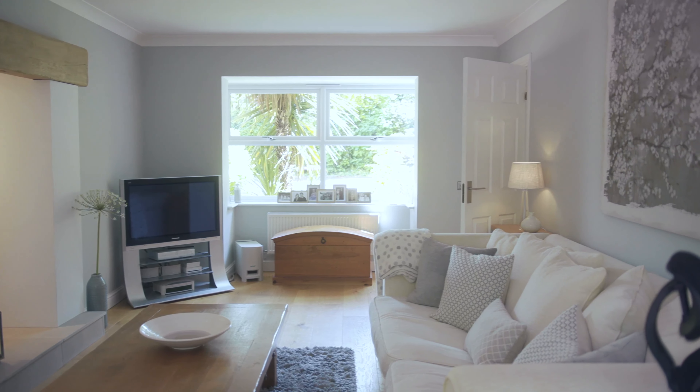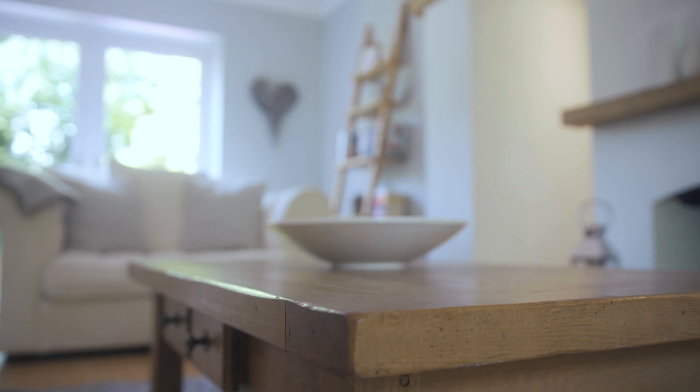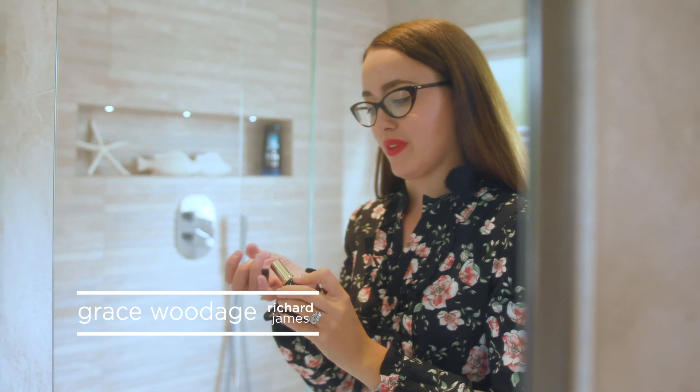Sit down in front of this gorgeous inglenook fireplace and binge on your favorite Netflix series. And by the time three o'clock comes round, if you haven't got to do the school run, come upstairs.